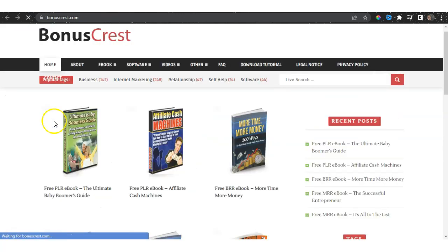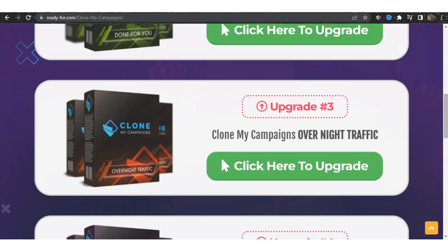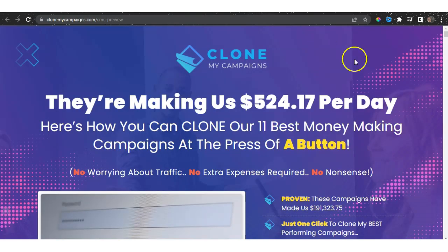You also have your upgrades included if you want to proceed with those. You can go to upgrade one, upgrade two, whatever upgrade you want. But remember, if you are interested in this product, just start with the first option. Let me show you the sales page. When you land on the Clone My Campaigns sales page via my bonus page, you watch all the sales video and everything, then you click the green button which takes you to the sales page.